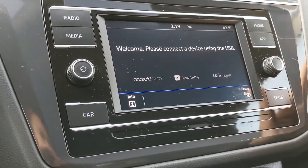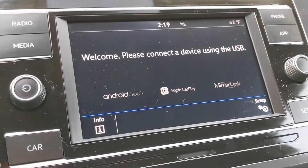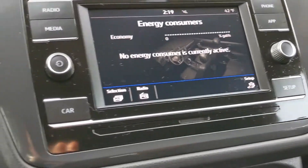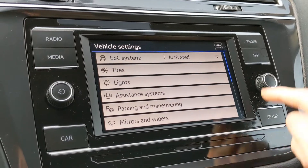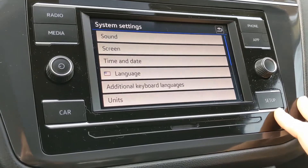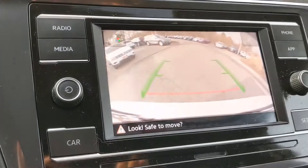Of course the touchscreen is here as well. You can connect your phone and utilize Android Auto or Apple CarPlay. This button will give you information about your vehicle, and this is the setup button for the car and the general setup as well. The reverse camera works great.